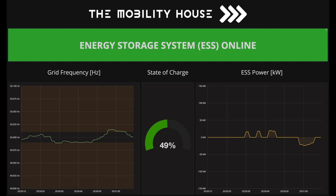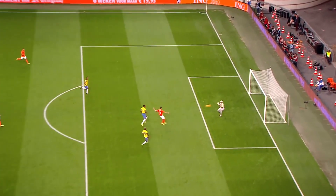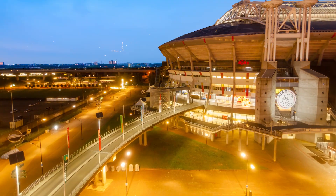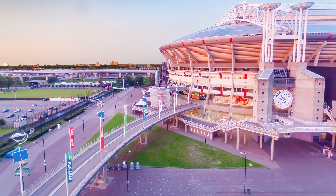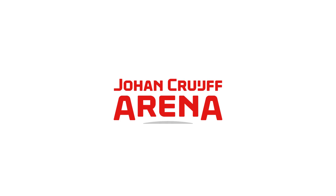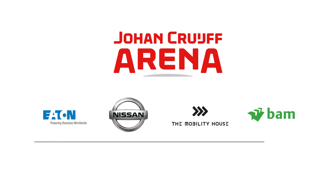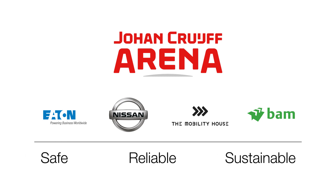The Arena X Storage Building solution efficiently stores and distributes energy where it's needed, ensuring uninterrupted power during football matches and concerts, powering the neighbourhood when necessary and protecting the grid while reducing CO2 emissions. The Johan Cruyff Arena, Eaton, Nissan, the Mobility House and BAM are leading the way, implementing safe, reliable and sustainable solutions to make stadiums and their neighbourhoods more energy efficient.